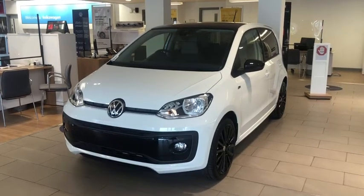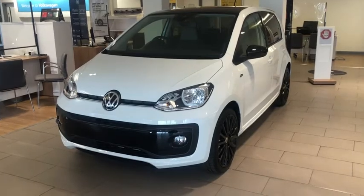This car comes with a 3 year warranty, 1 year breakdown cover, and is available for immediate delivery.